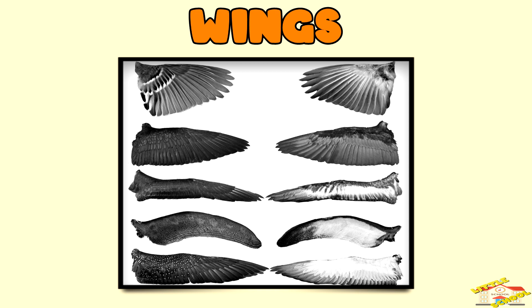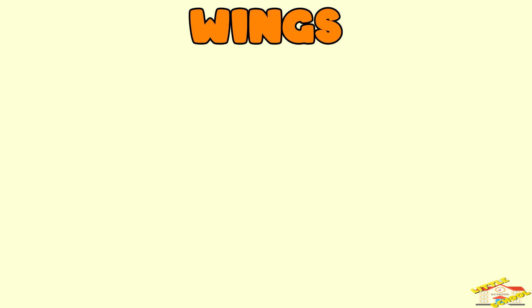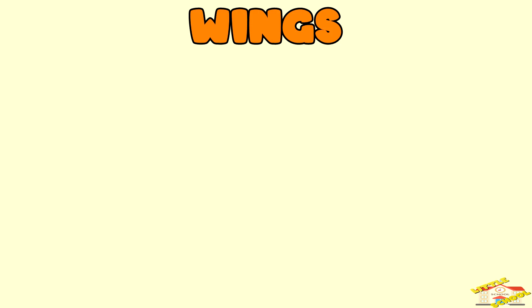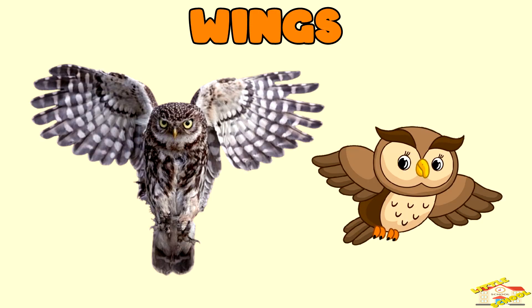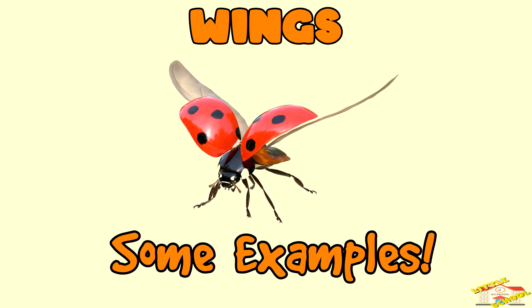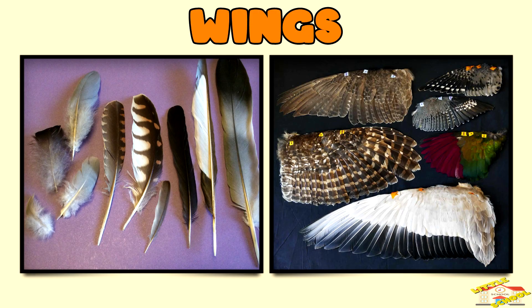Different wing shapes help animals in different ways. Long pointed wings, like those of hawks, allow fast, powerful flight. Short rounded wings, like those of owls, help with maneuvering in forests. Birds have feathers on their wings which provide lift and allow smooth gliding.